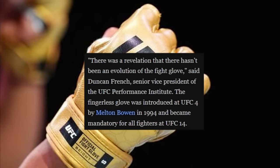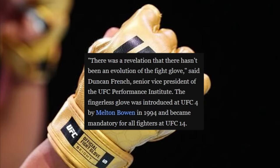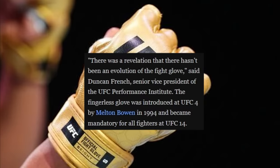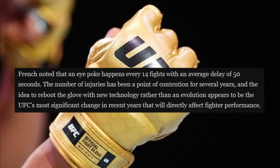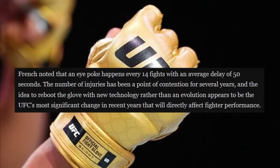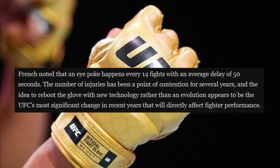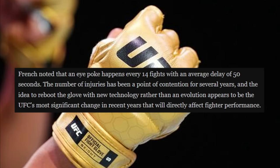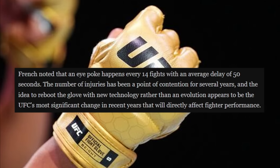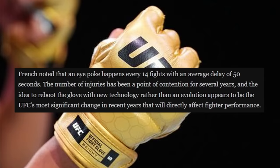Duncan French, the senior vice president of the PI, said: 'There was a revelation that there hasn't been an evolution of the fight glove.' French noted that an eye poke happens every 14 fights with an average delay of 50 seconds. That's crazy — every 14 fights we get some kind of eye poke, and it seems like it's been a lot more frequent recently. The number of injuries has been a point of contention for several years.